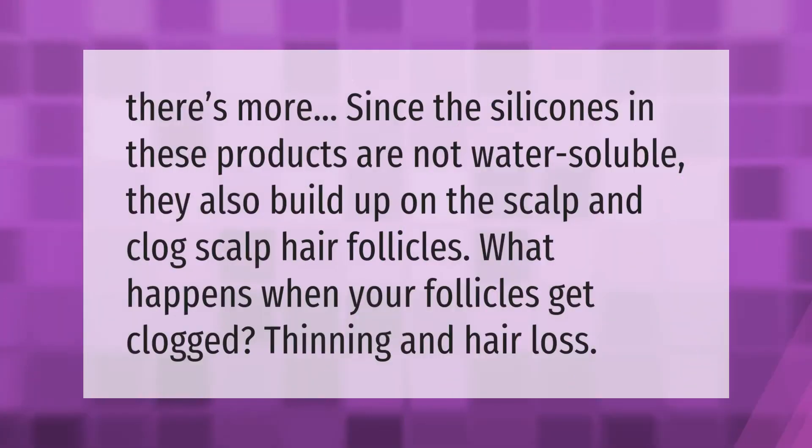Since the silicones in these products are not water soluble, they also build up on the scalp and clog scalp hair follicles. When your follicles get clogged, this can lead to thinning and hair loss.